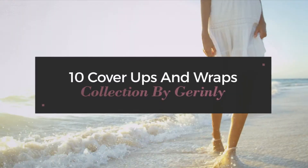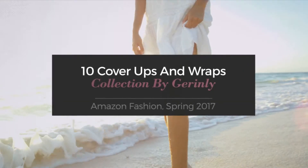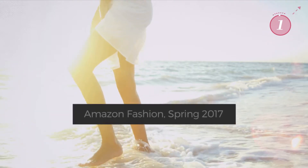10 Cover-Ups and Wraps collection by Geron Lee. Amazon Fashion, Spring 2017. At any time, click the circle and get the details about your favorite dress.